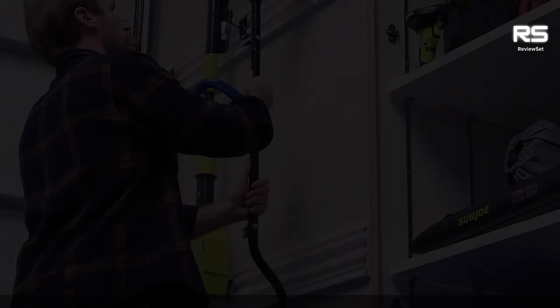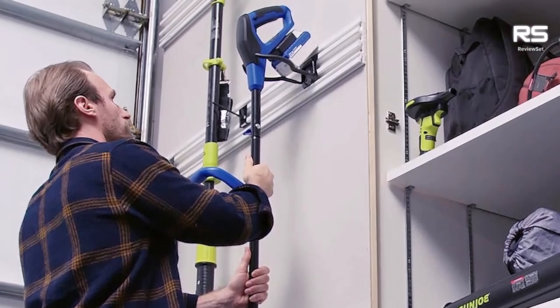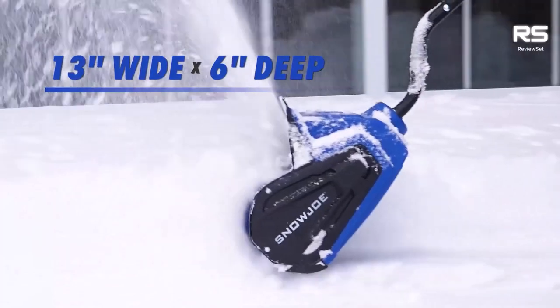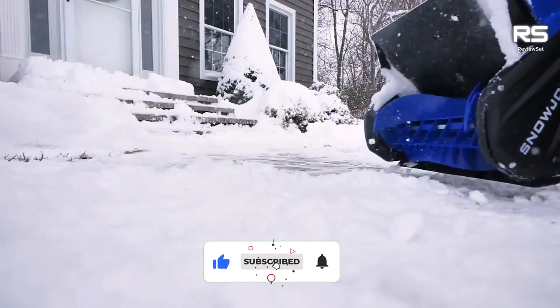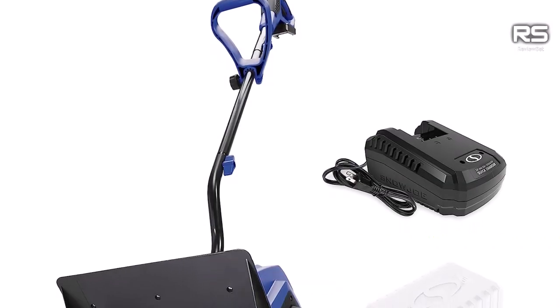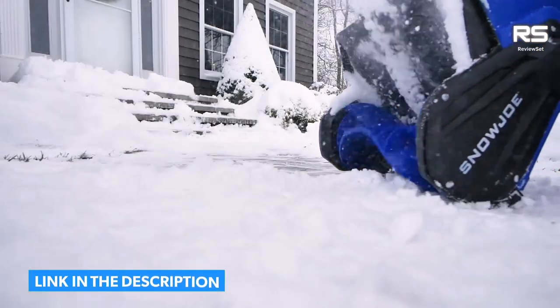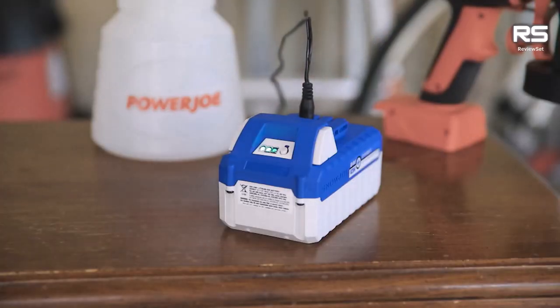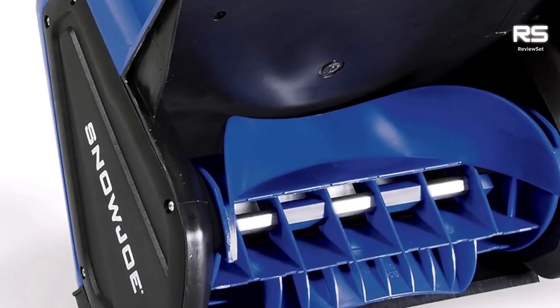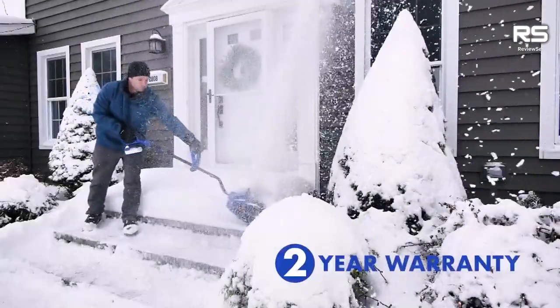Number four: Snow Joe 13-inch cordless snow shovel. If you need a snow clearing tool that operates quietly and won't disturb your neighbors or a sleeping child, the Snow Joe 24-volt ion+ 13-inch cordless snow shovel is an excellent choice. It can handle paths up to 13 inches wide and 6 inches deep. The sharp scraper blade ensures a clean path in just one pass, while the battery pack is easy to connect and disconnect for charging, though it may take up to five hours for a full charge.